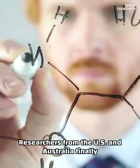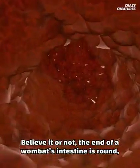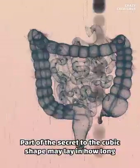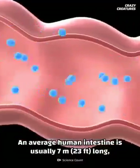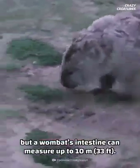Researchers from the US and Australia finally cracked the code. Believe it or not, the end of a wombat's intestine is round, just as in humans and other mammals. Part of the secret to the cubic shape may lay in how long their intestines are. An average human intestine is usually seven meters long, but a wombat's intestine can measure up to 10 meters.